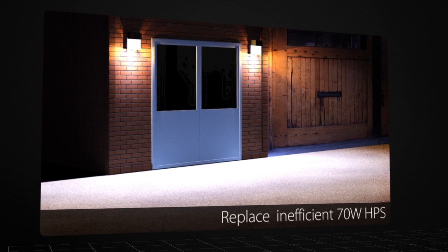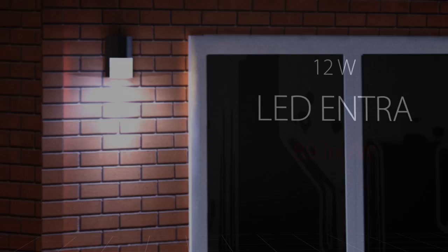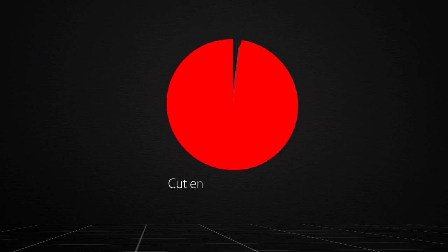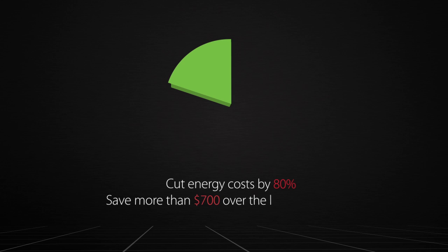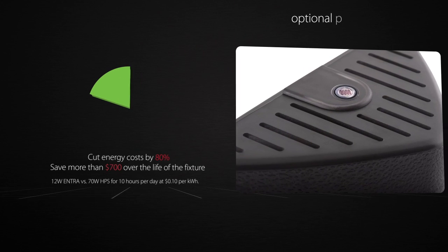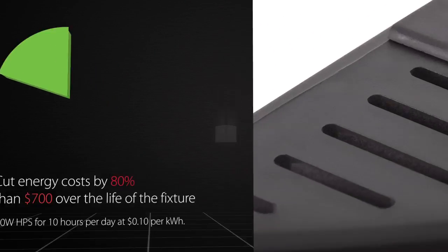Replace inefficient 70-watt high-pressure sodium tallpacks with the 12-watt LED ENTRA and get an impressive 89 lumens per watt. Cut energy costs by 80% and save more than $700 over the life of the fixture. An optional photocell is available for even more efficient operation and energy cost savings.